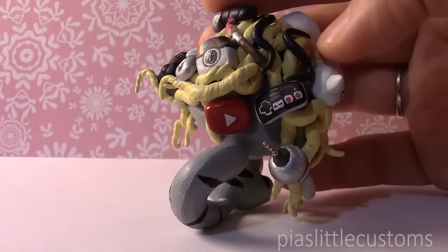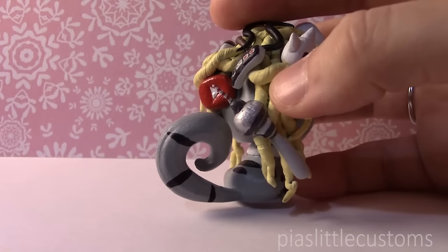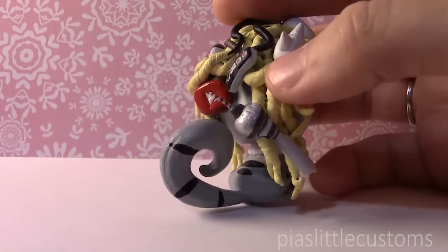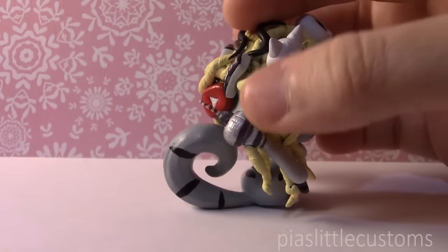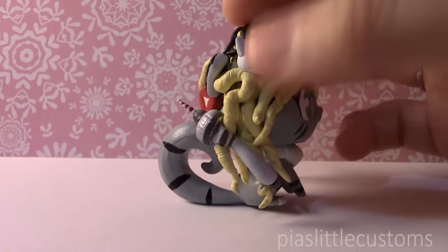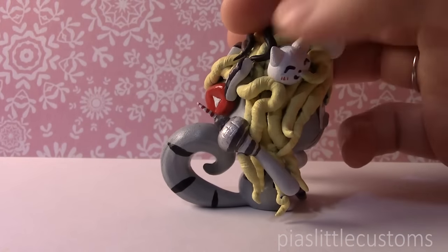Then we have this original Nintendo controller — that's because I love gaming, especially retro games like the Nintendo. That was actually the first game console that I had when I was little. Then up next we have the TV tower in Berlin. I wanted to represent Berlin somehow in this because me and my husband go there a lot and it's my favorite place in the world. This TV tower is an iconic symbol of Berlin, so that's why I chose that one. I've actually never been to the TV tower though, but it's there because it's just a symbol that I like Berlin a lot.